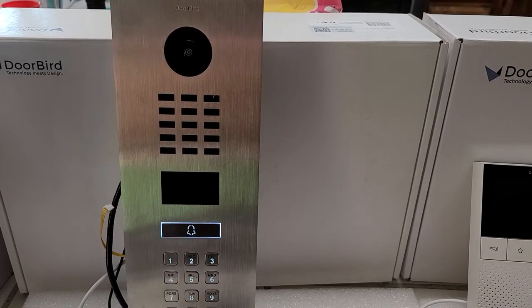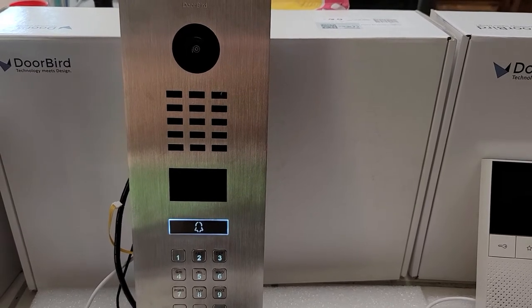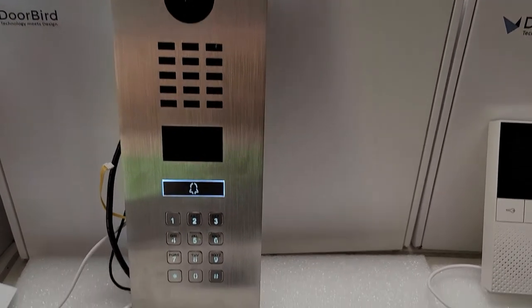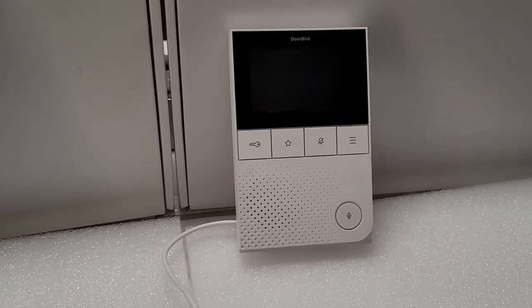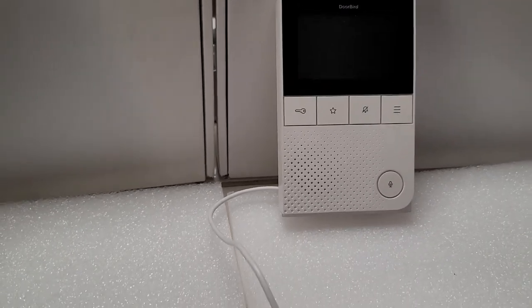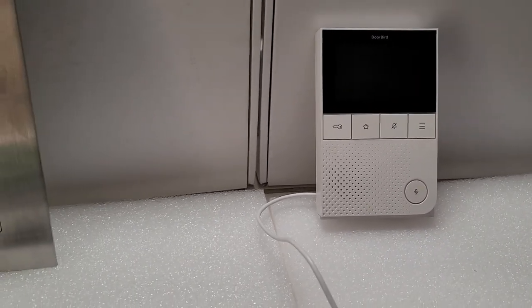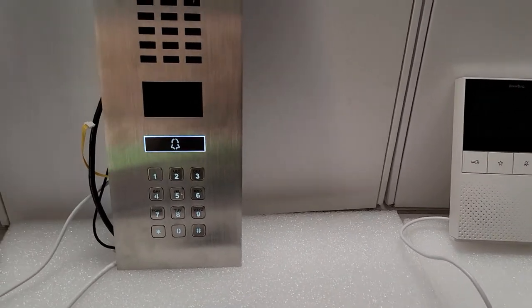Today we have the new DoorBird D2101KV IP door station with keypad, along with their A1101 IP video indoor station. I am setting this up for a customer project and want to demonstrate it quickly for you.